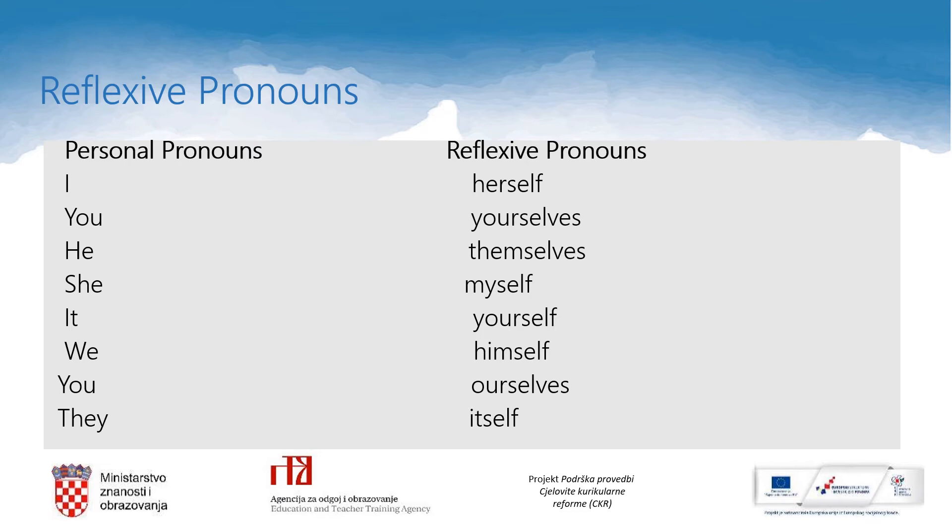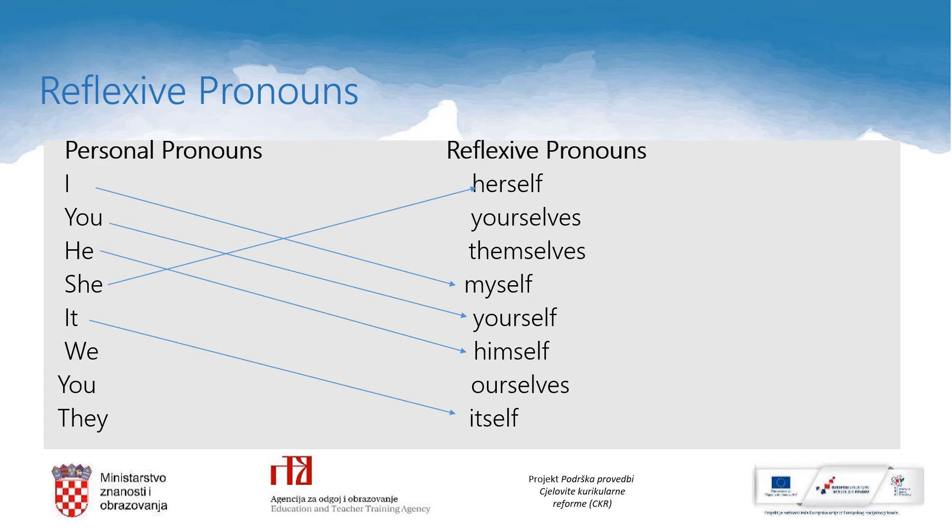I — myself. You (singular) — yourself. He — himself. She — herself. It — itself. We — ourselves. You (plural) — yourselves. And they — themselves. Well done.